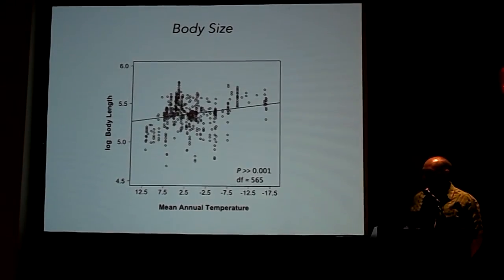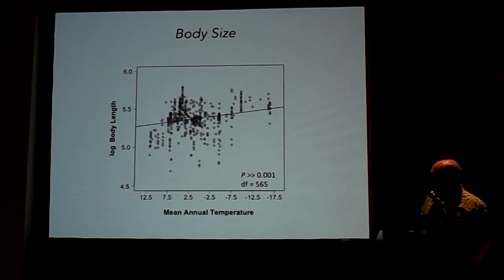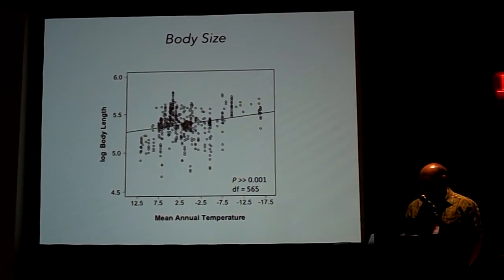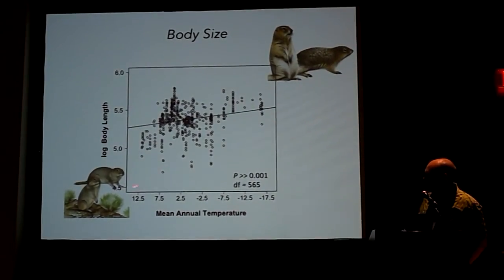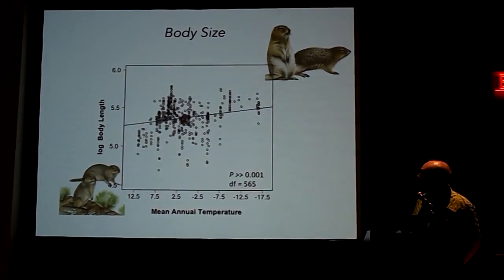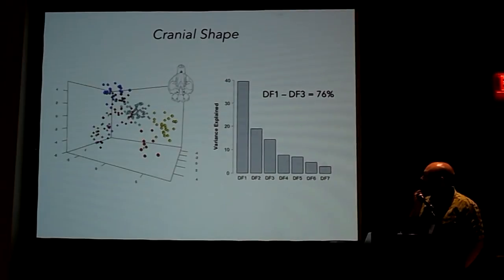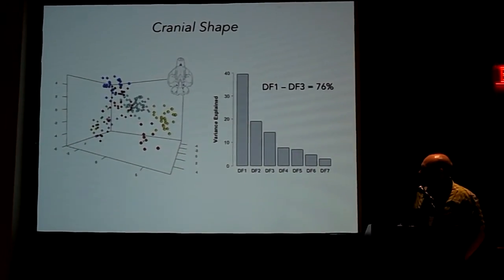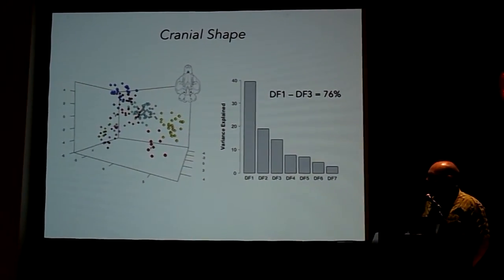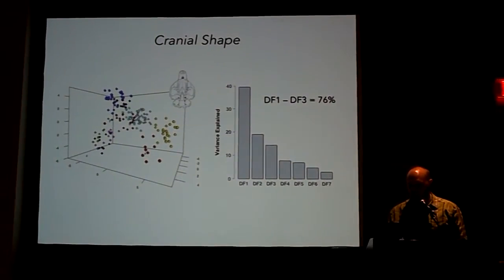How are these animals doing this — how are they adapting multiple times to the arctic? We looked at the association of body size with mean annual temperature. This graph plots the log of body length against decreasing mean annual temperature, and you can see a significant relationship. Smaller species are distributed in and around the Great Basin on one end, and large species — like the arctic ground squirrel — are distributed far north. We also quantified cranial shape using geometric morphometric data and performed a discriminant function analysis; the first three axes separate out most taxa nicely, explaining about 70 percent of variation.